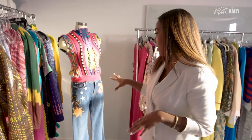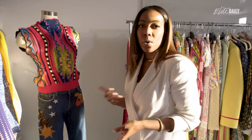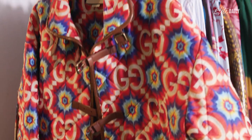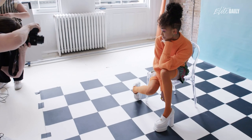We're going to use runway looks and sort of pair it down with denim — like an example like this — so that you can take runway and figure out how to wear it in real life. Our Elite Daily reader is very experimental, so we want to make sure that whatever we put Tati in is really accessible and that our reader can replicate the looks.